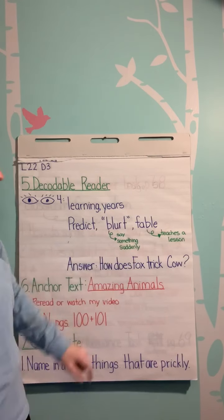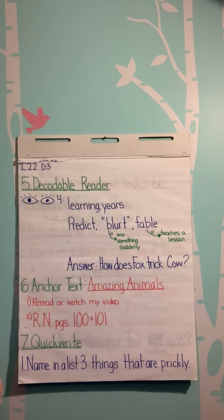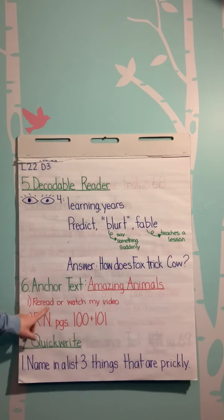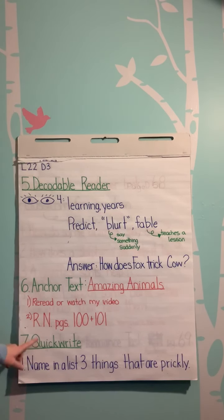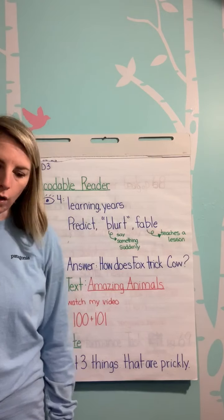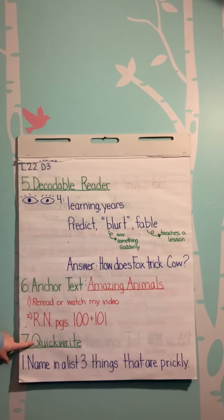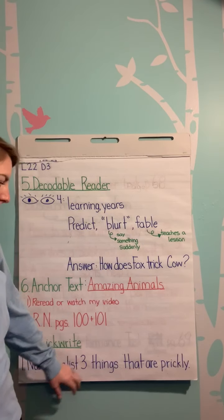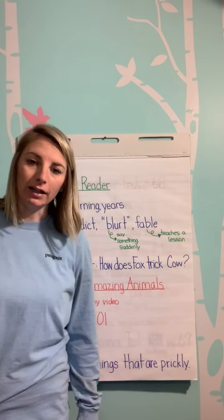Answer: How does Fox trick Cow? Our anchor text is Amazing Animals — read it or watch my video. Then please complete Reader's Notebook pages 100 and 101. Our quick write: Name in a list three things that are prickly.